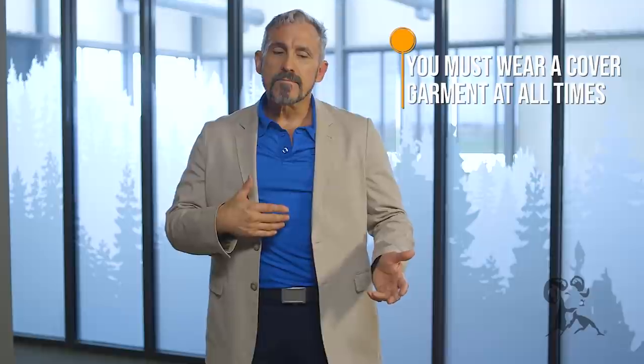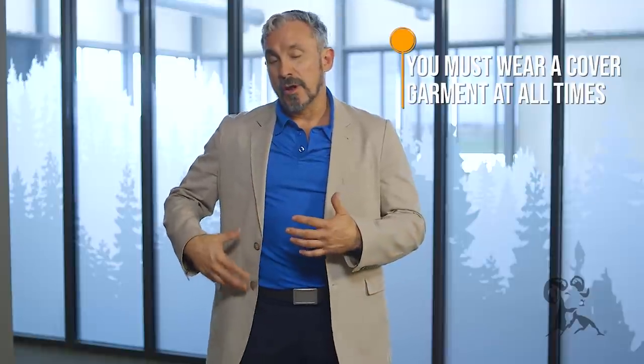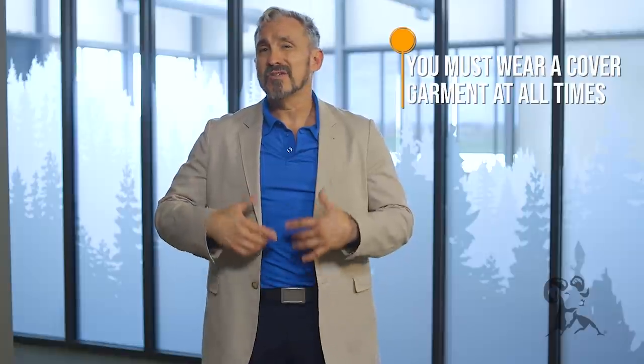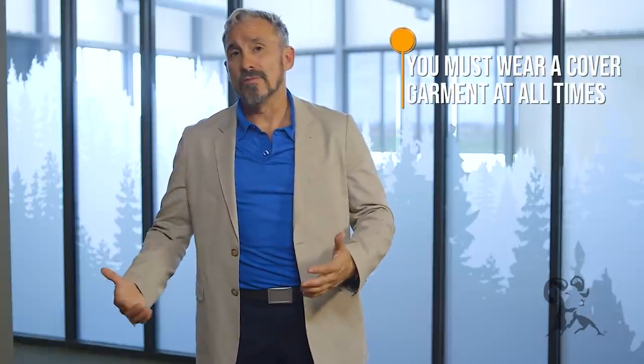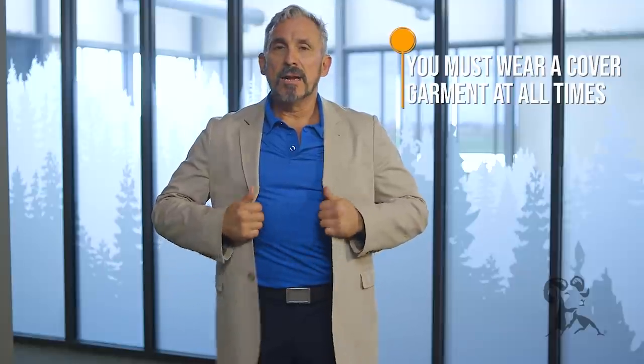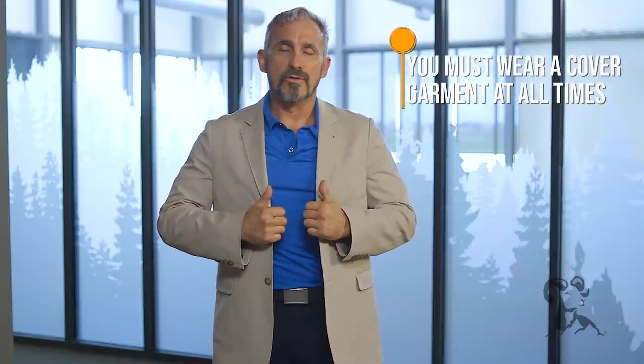Regardless of what type of shoulder holster you carry — whether it's vertical or horizontal — the one common denominator is that you have to have a cover garment on at all times. Unlike an on-the-waistband or in-the-waistband strong-side holster where you can untuck your shirt or pull a shirt over it, with a shoulder holster you're going to have to wear some type of overcoat that allows you to conceal the entire package.